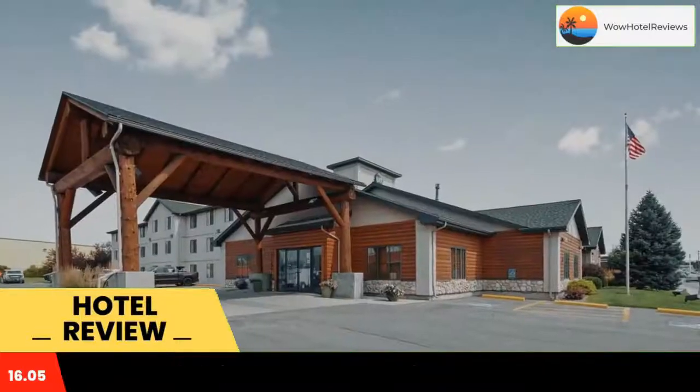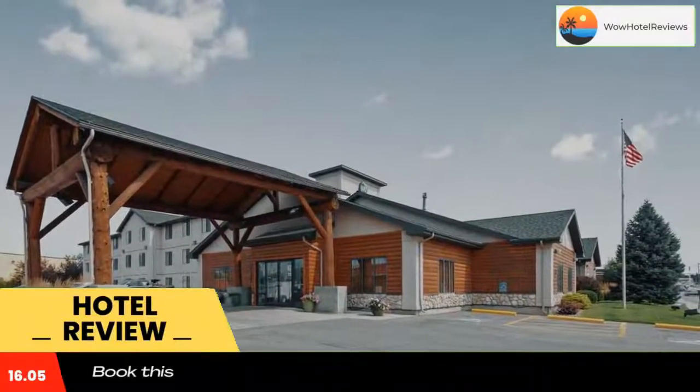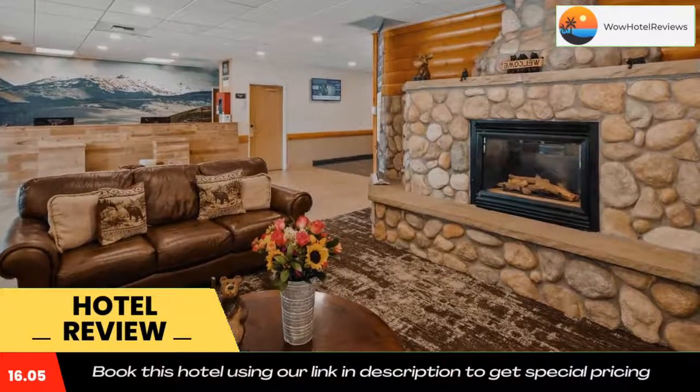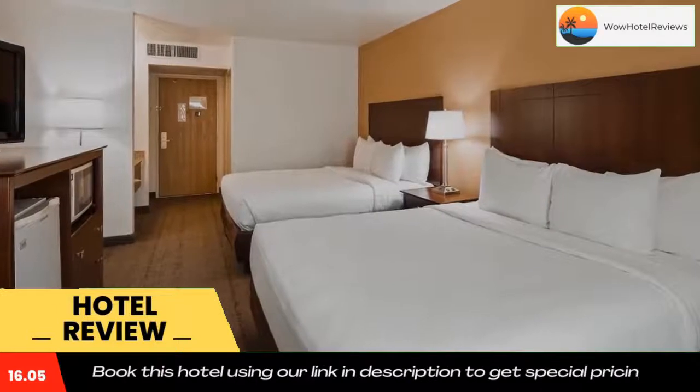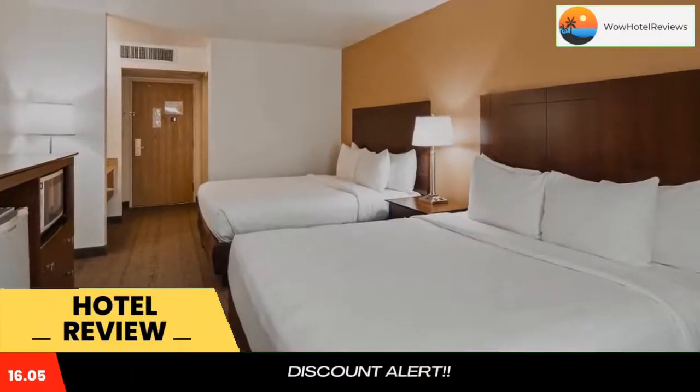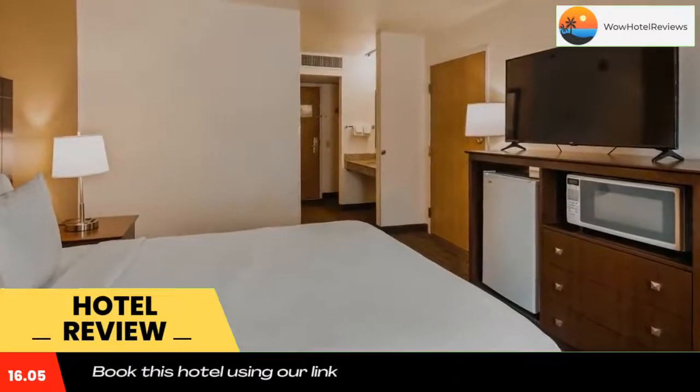Some of the most popular facilities are a swimming pool and a tea/coffee maker in all rooms. Best Western Yellowstone Crossing offers accommodations in Laurel. You will find a 24-hour front desk at the property.